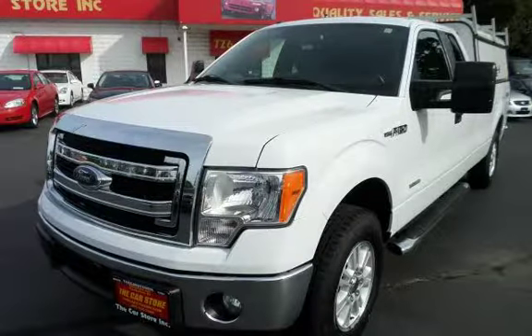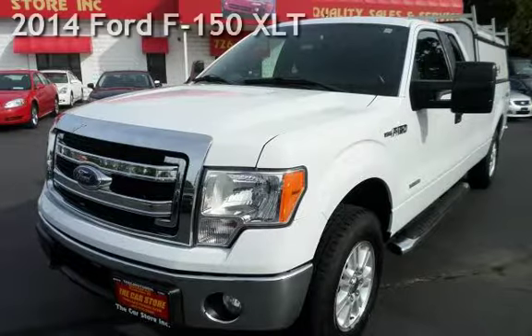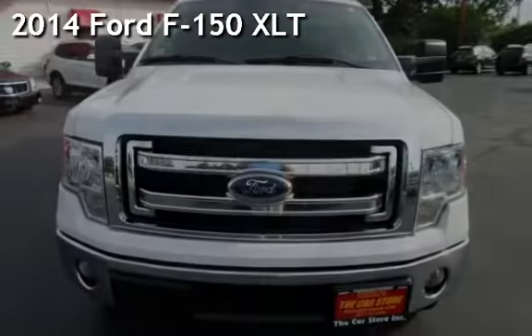With over 20 years in business, you can buy your new vehicle at The Car Store. Presenting a pre-owned 2014 Ford F-150 XLT.